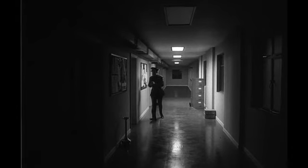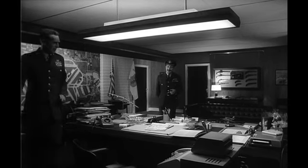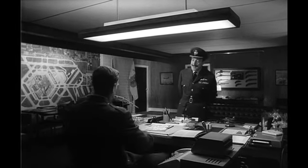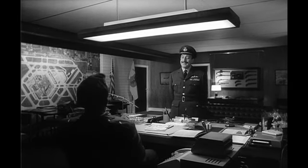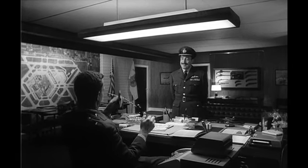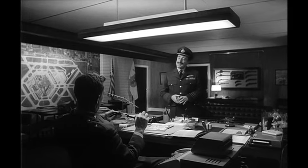In this scene from Dr. Strangelove, Captain Mandrake slowly discovers that General Ripper has lost his mind. But Kubrick hides this from us, the audience. The General sits almost silhouetted, a shadowy figure, and Kubrick deliberately hides the General's face. He's disconnected from us.